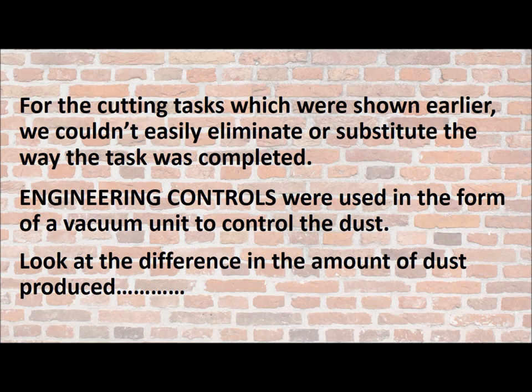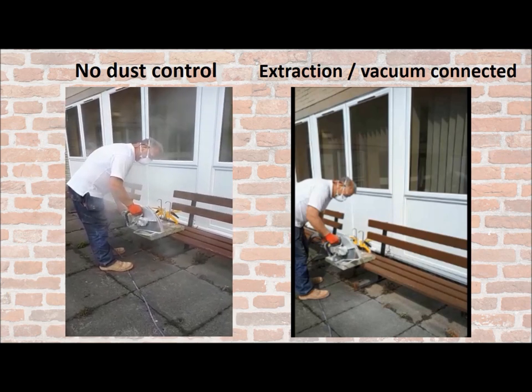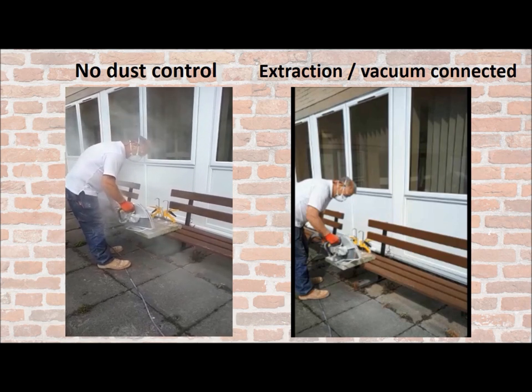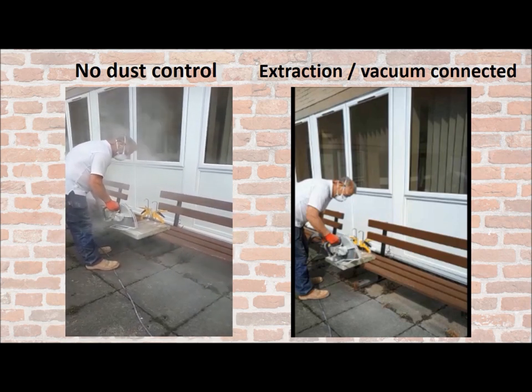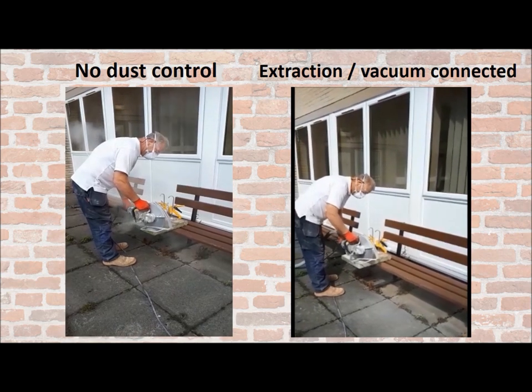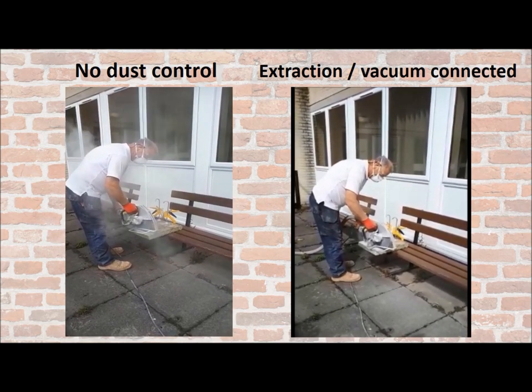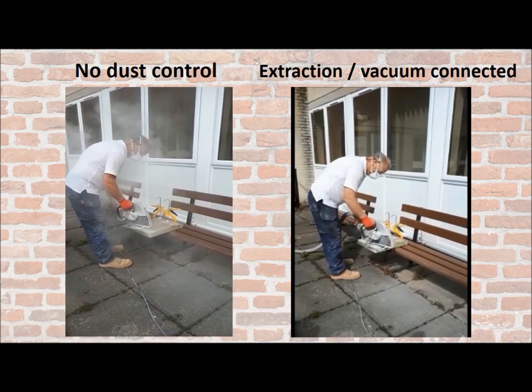For the cutting tasks shown earlier, we couldn't eliminate them or substitute them the way the task was completed, so we introduced engineering controls. When the engineering controls were used in the form of a vacuum unit to control the dust, look at the difference in the amount of dust produced. On the left, the action took place with no dust control in place and full PPE and RPE — look at the amount of dust. On the right, exactly the same person, the same machine, the same block, the same task — but with extraction on. Look at the level of dust: it's just dramatically reduced.